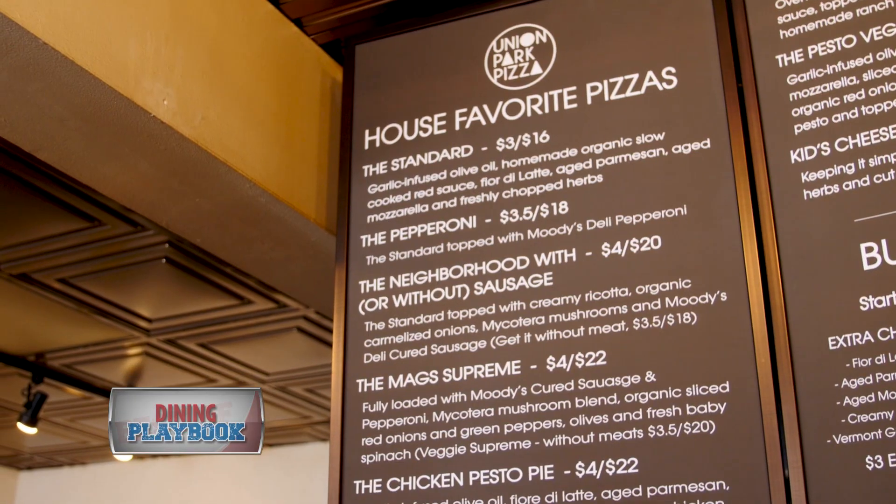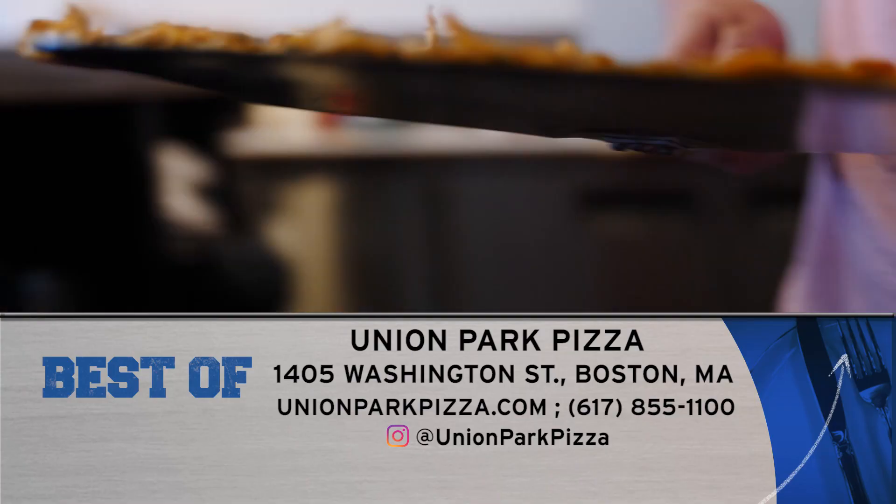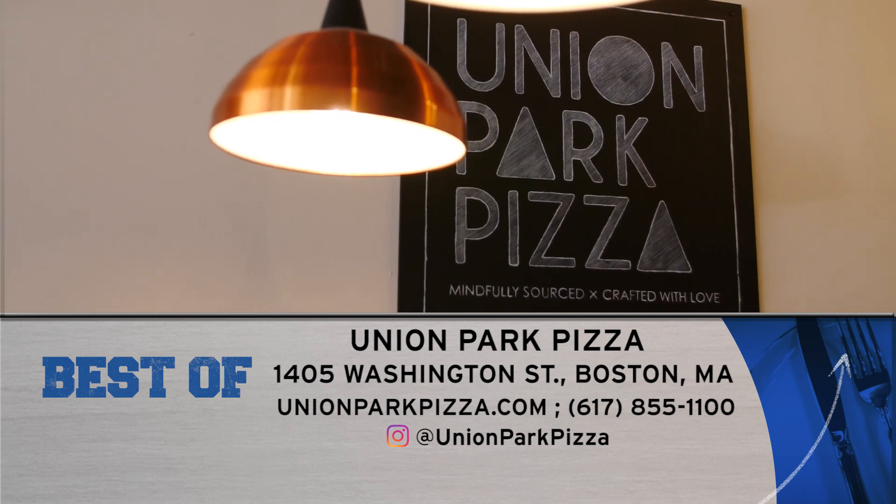Come check us out at Union Park Pizza, where the pizzas are mindfully sourced and crafted with love. Union Park is located at 1405 Washington Street in the South End. You can also find them online at unionparkpizza.com.